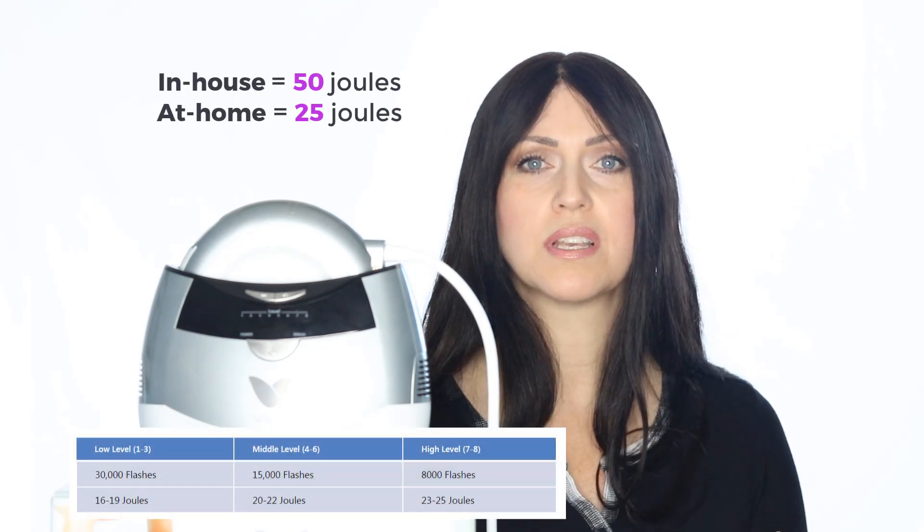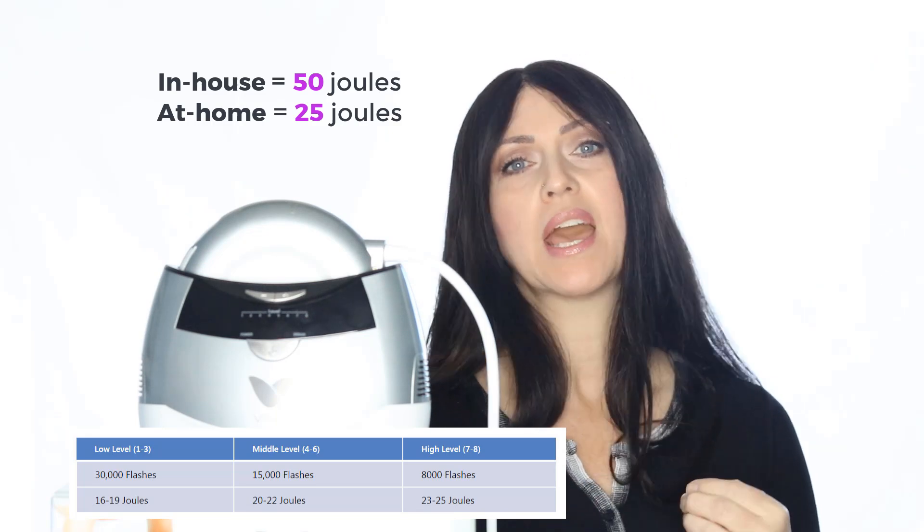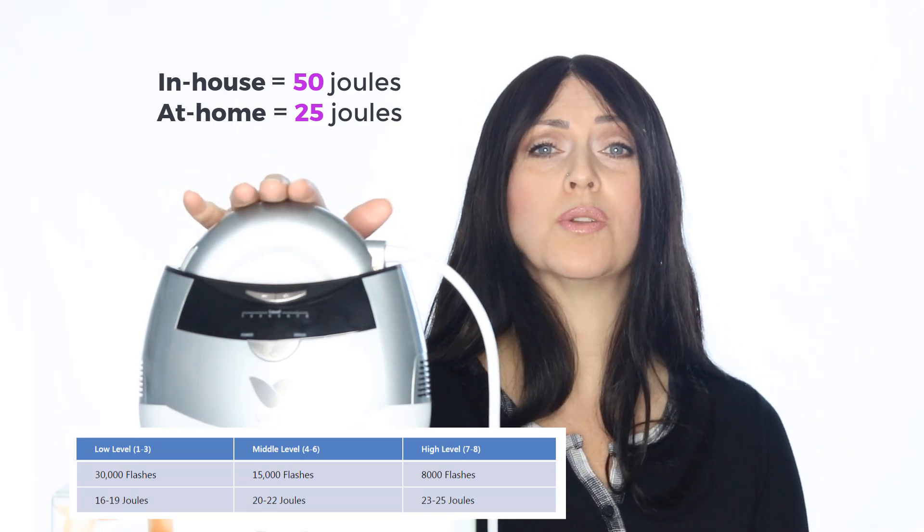Here's the main difference between the two machines. With such a price point difference, you are of course going to get a lower strength. Our in-house IPL could output 50 joules — that's the energy that's touching your skin, that's the power. And this at-home unit will only do 25 joules. So right off the bat, you know that you will need to do more treatments. And that's okay, because your unit will be available any day that you need it.